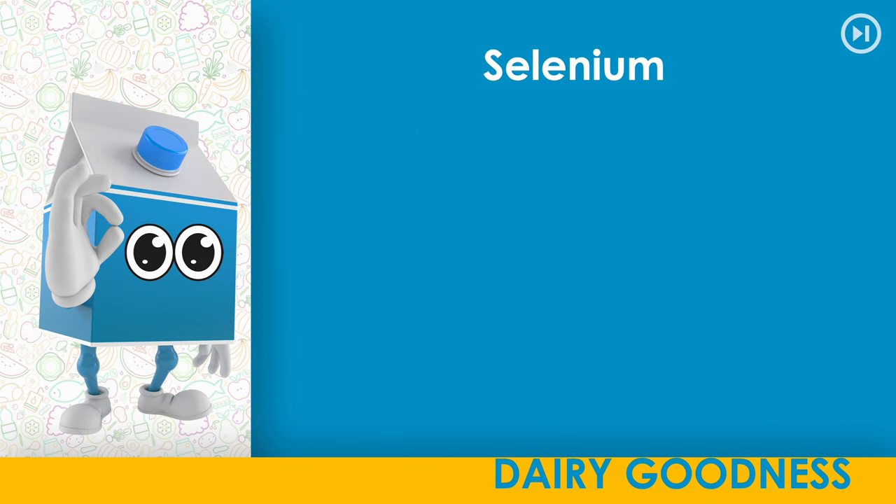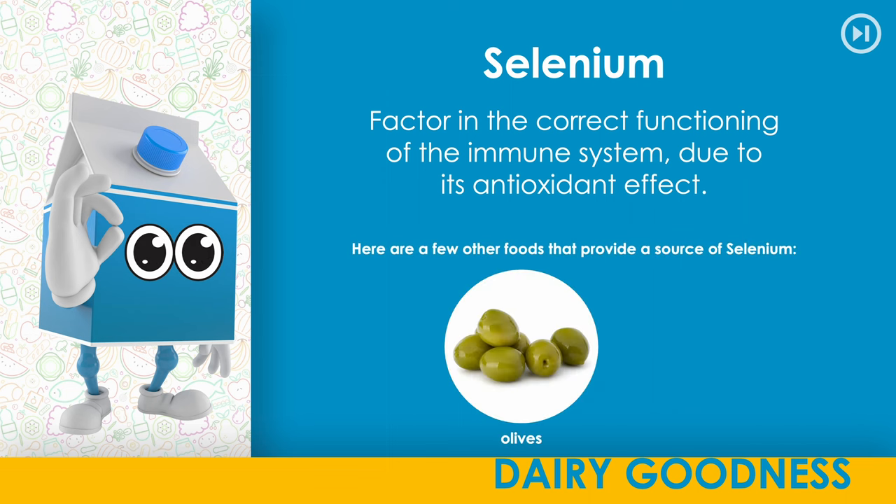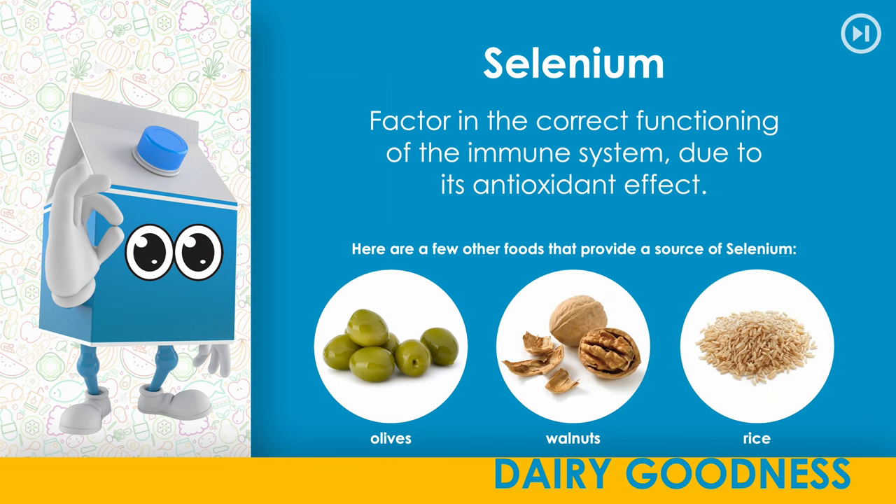Selenium. A factor in the correct functioning of the immune system due to its antioxidant effect. Here are a few other foods that provide a source of selenium: olives, walnuts, rice.